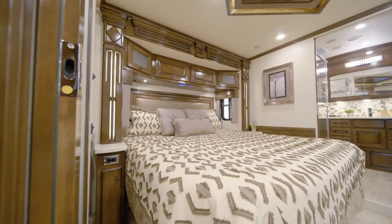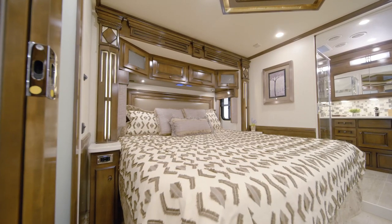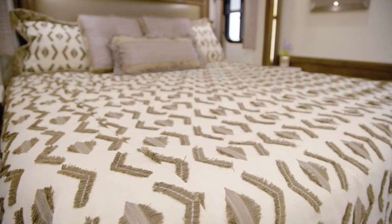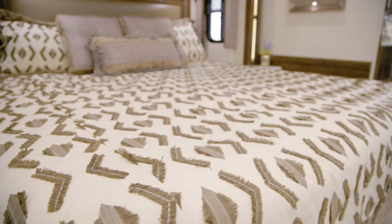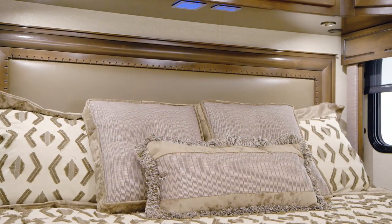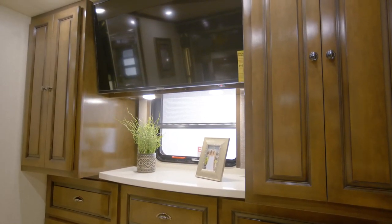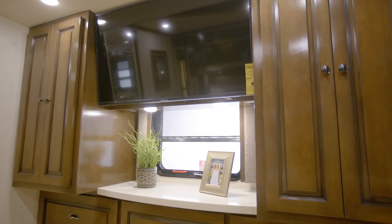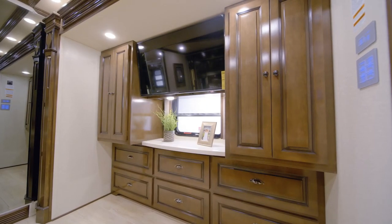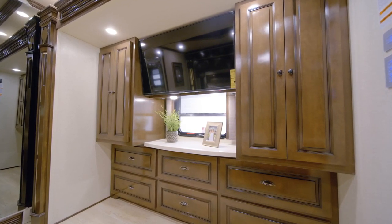Our next stop is the master suite, a thoughtfully designed space where you'll love to retire at the end of each day. A plush pillow-top mattress is perched on either a queen or king-size bed, depending on the floor plan, and an optional Sleep Number mattress is available as an upgrade. Across from the foot of the bed, a Samsung TV and a Blu-ray player are perfectly positioned for movie night. Two hanging wardrobes are found on either side of the six-drawer dresser, presenting you with plentiful storage.